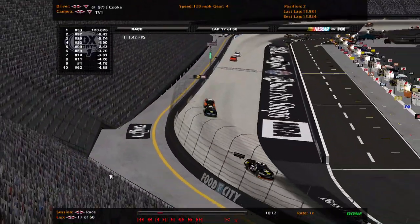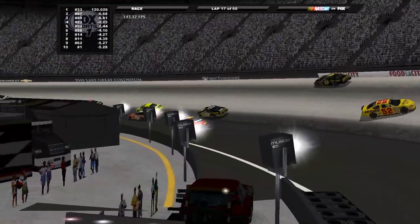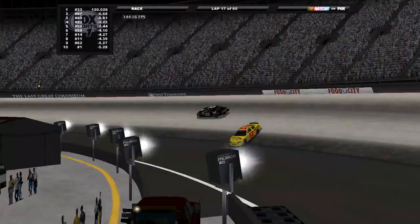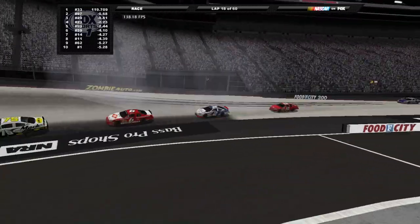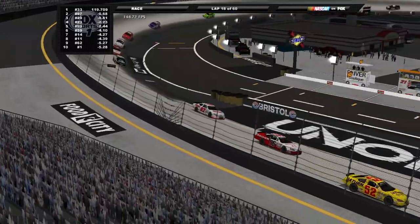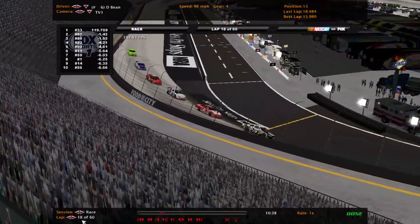Welcome back to Bristol Motor Speedway here in the PAST series. We are under caution — let's see what it's for. A multi-car wreck: two cars, I believe Bill Baird and the nine of Matt Higgins, involved in turn three. Look out — they are stacking up trying to avoid them. As they race back around to the caution flag, it looks like everyone's gonna be able to get through.